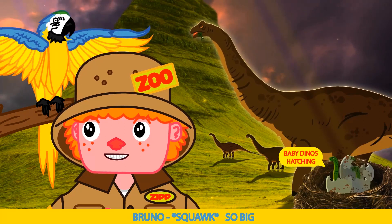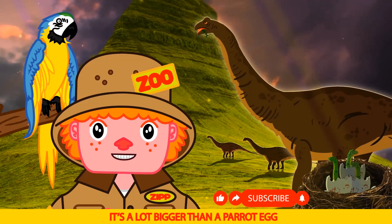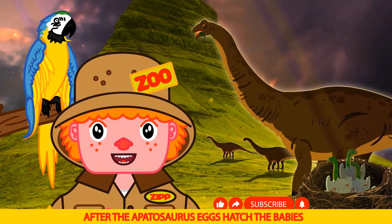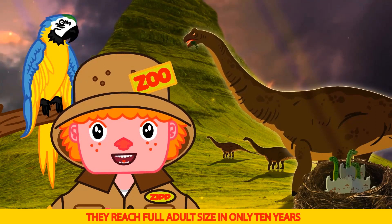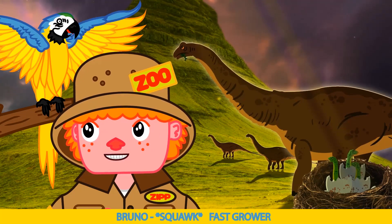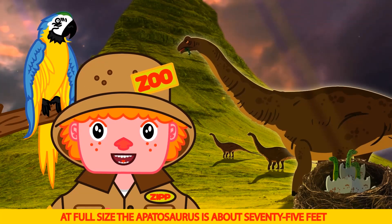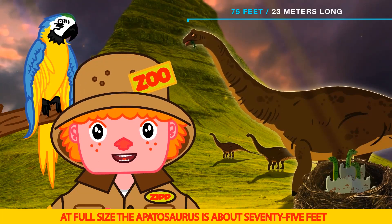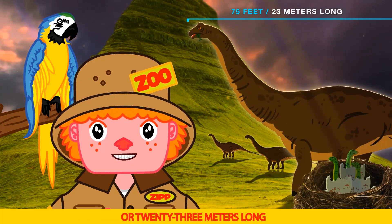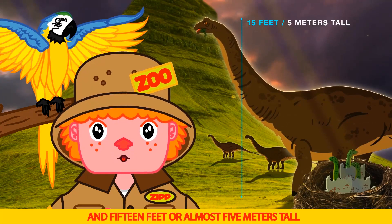So big! Sure is, Bruno. It's a lot bigger than a parrot egg. After the Apatosaurus eggs hatched the babies, they reached full adult size in only 10 years. Fast grower! I'll say, Bruno. At full size, the Apatosaurus is about 75 feet, or 23 meters long, and 15 feet, or almost 5 meters tall.